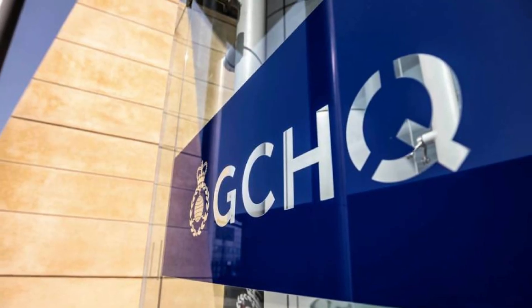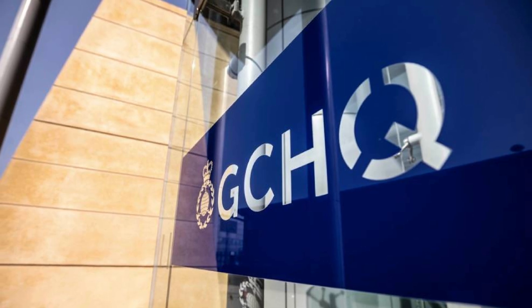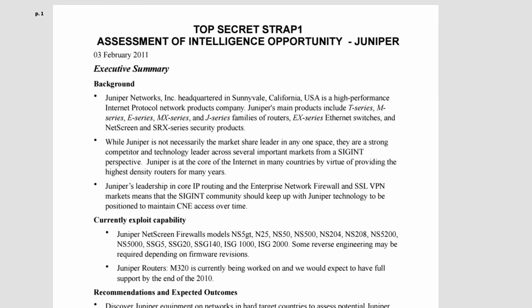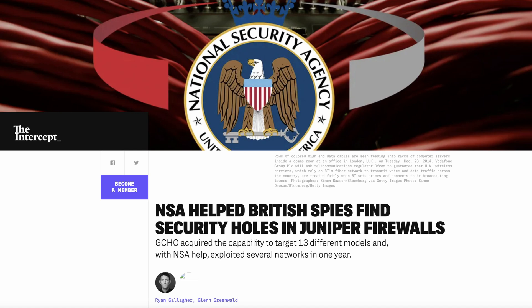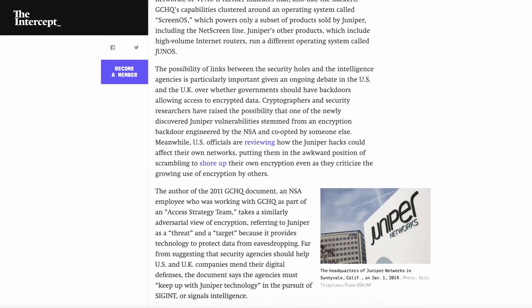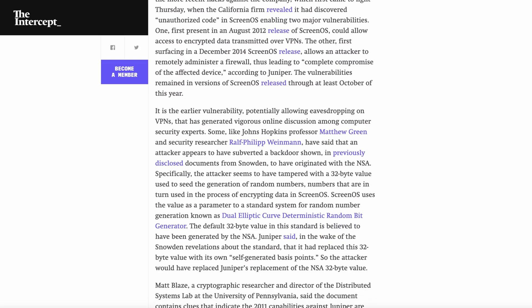Welcome to the Spy Collection Digital Edition, where we are looking at spy artifacts that only exist in digital format. I'm Anastasios, and in this episode we'll look into a document from 2011 that was part of the files that Edward Snowden shared with journalists in 2013. Eventually it was published in 2015 by The Intercept. This document was produced by the Access Strategy Team of the British GCHQ and gives a rare glimpse into the work that SIGINT agencies do to hack into commercially available hardware.